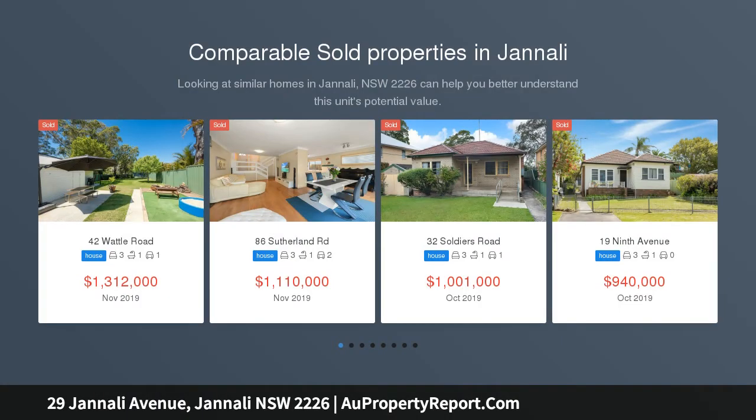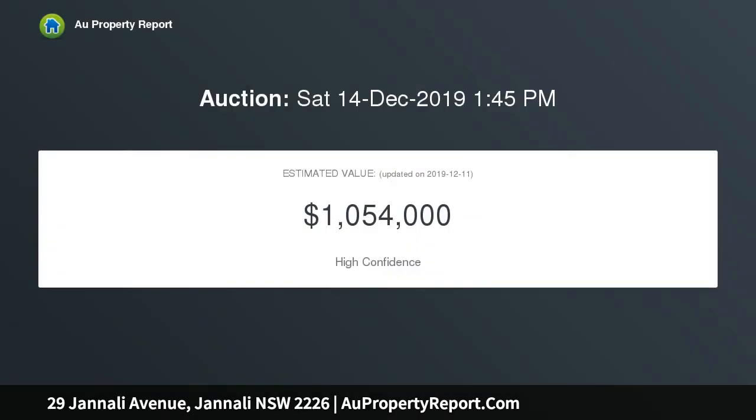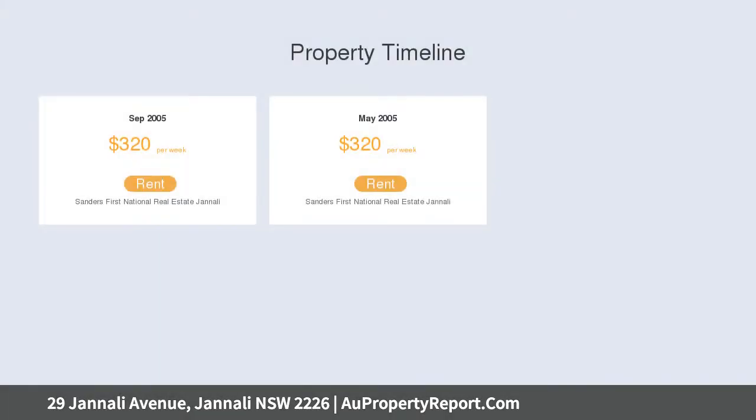What a sensational opportunity to secure this unique large family home, conveniently located within a two-minute walk to Janali train station and mere moments to schools, parks, and the restaurants and cafes of Janali village. In terms of location, it doesn't get any more convenient than this, and the possibilities with this home are endless.